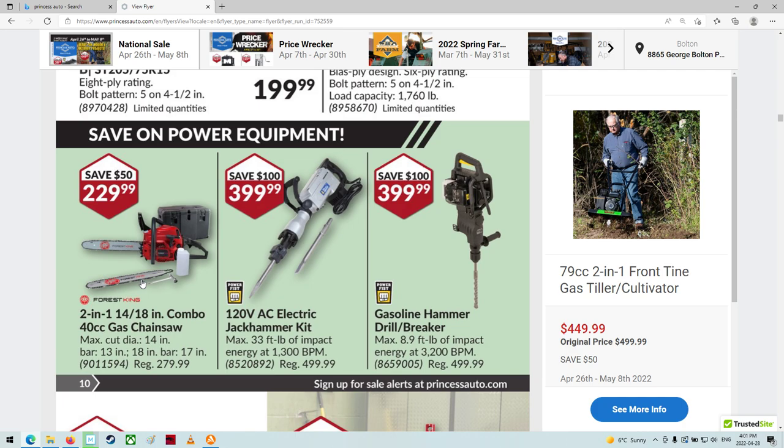$229 for a Forest King chainsaw. Don't break it — if you buy one of those, you'll never find parts unless you buy a whole new saw.